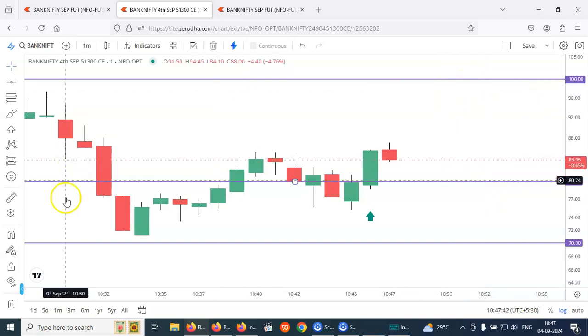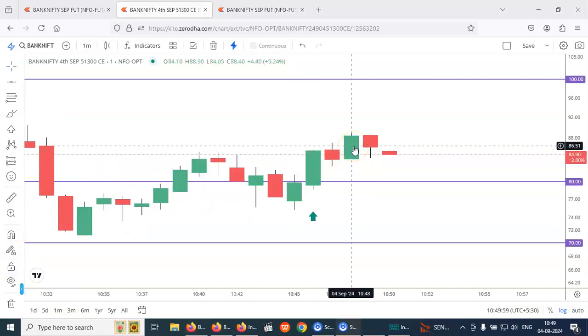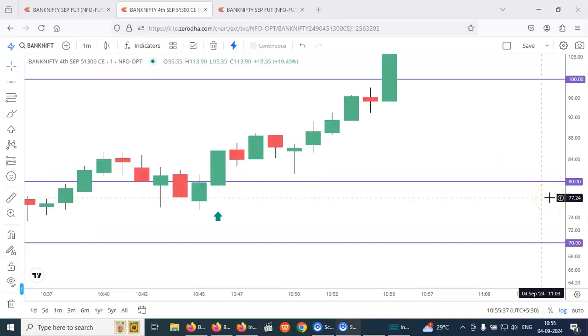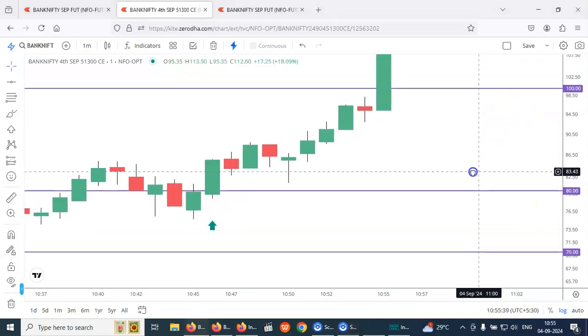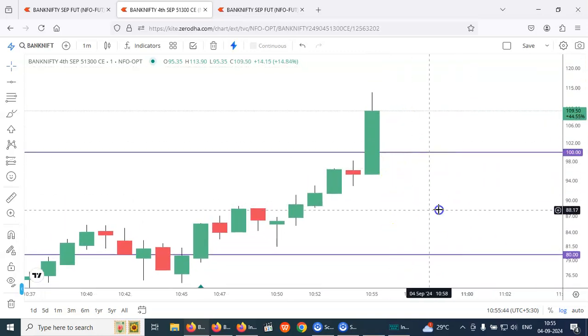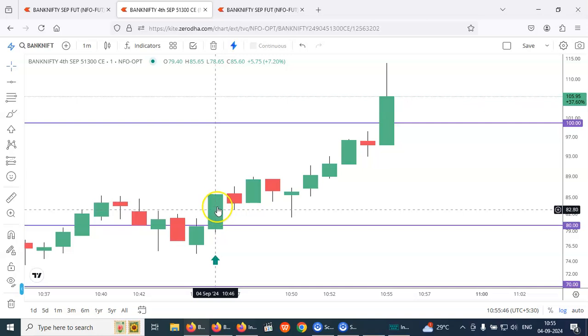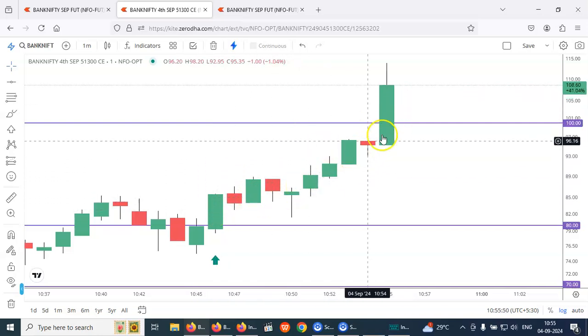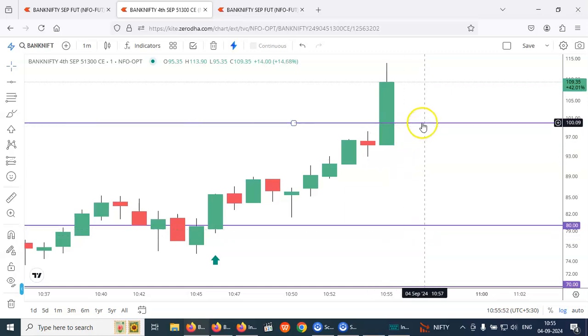It made 88 — target not yet reached but the momentum is still there. Our target was achieved — you can see it is flying, 20 points captured. The momentum was clearly there, 20 points easily captured in one minute.